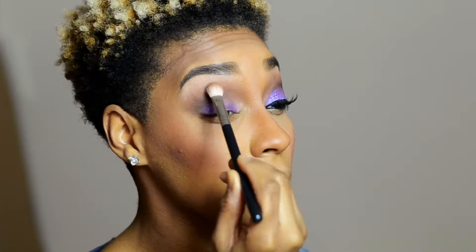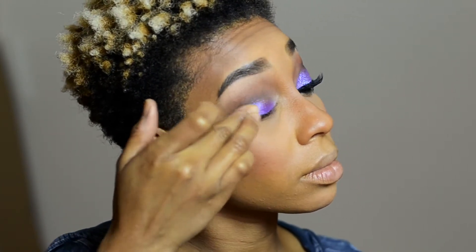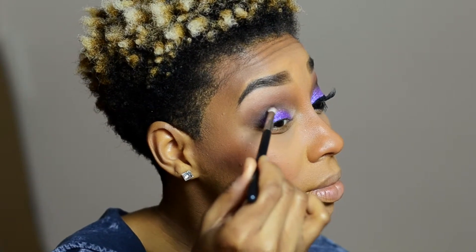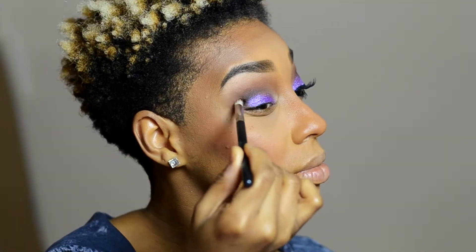You can keep adding colors until you get the color payoff that you want. I'm going back over with the Colourpop Cosmetics eyeshadow — really, really good stuff. When I opened the package and did the swatch, I knew it was quality. It was really soft, it almost felt like lotion. Really good stuff.